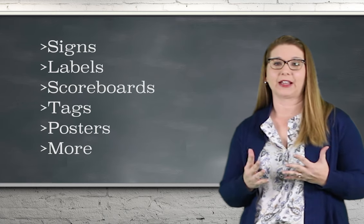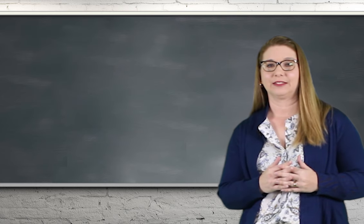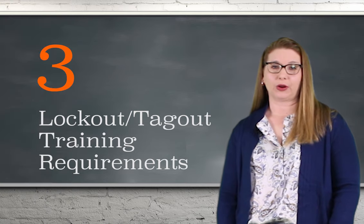It's more than just signs — facility identification can be labels, scoreboards, tags, posters, and more. Don't let your safety messages get lost in translation.